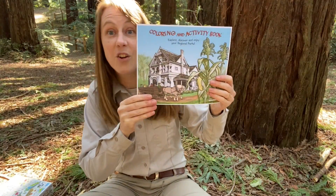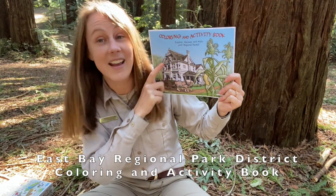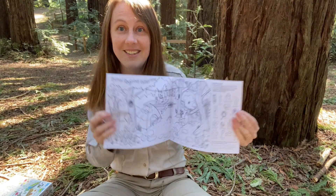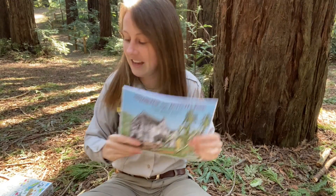Another thing that you'll have inside of your bag is a coloring and activity book all about different parks in the East Bay Regional Park District. That's a fun thing that you can do as well.